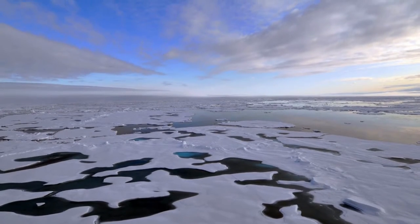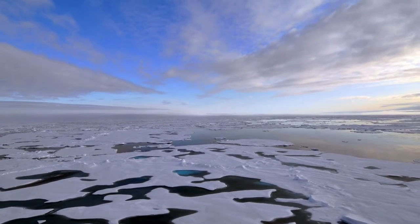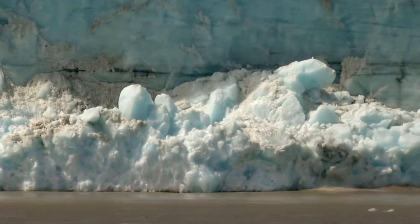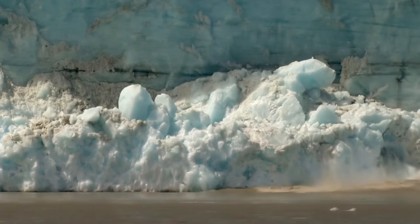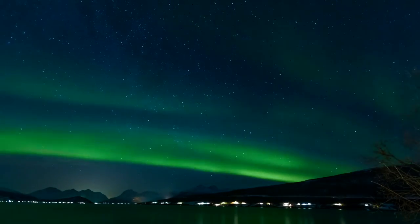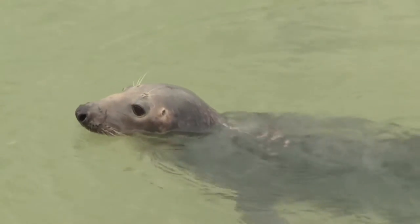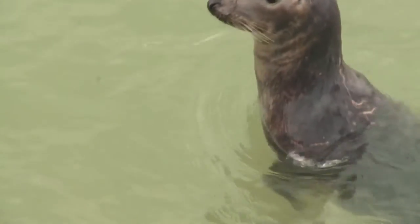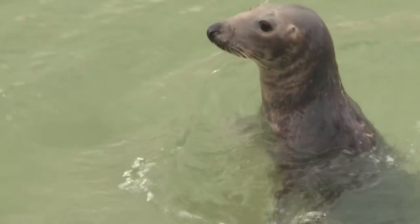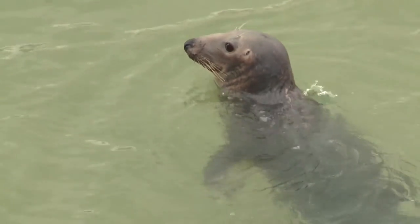The coldest places on Earth are the Arctic and Antarctica. The Arctic is located in the Northern Hemisphere and includes the North Pole. Antarctica is in the Southern Hemisphere and includes the South Pole. Both regions are considered polar deserts as they are covered in ice and receive very little precipitation.